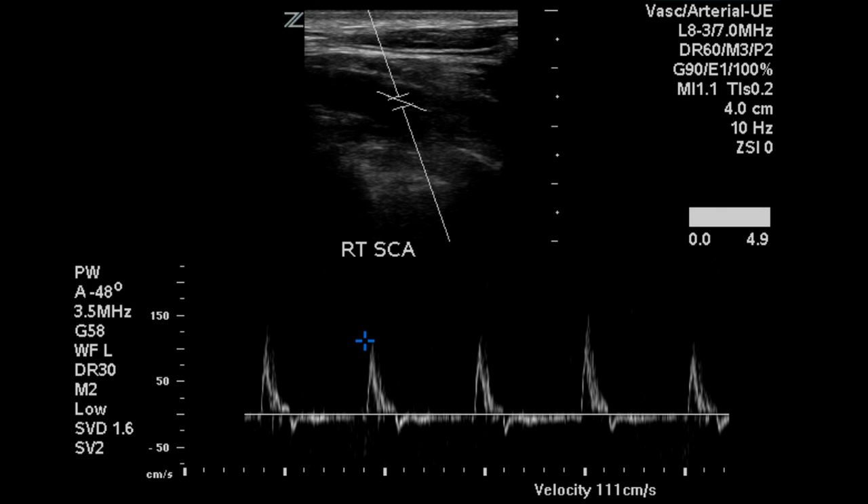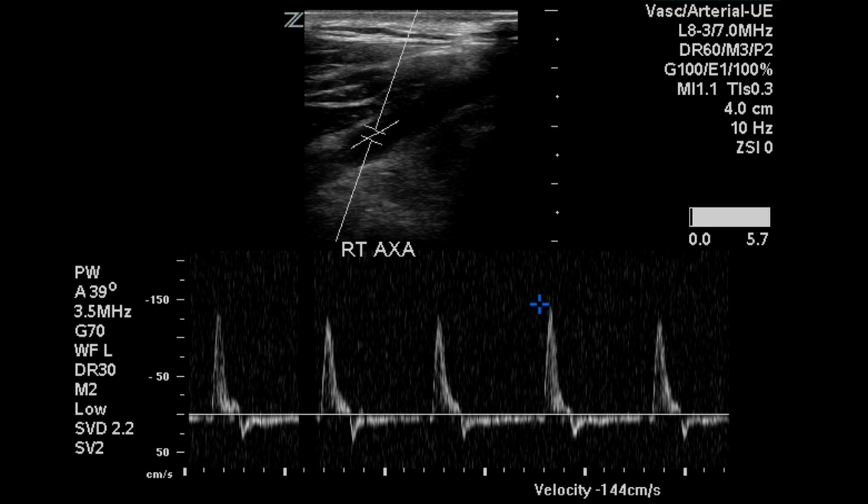On the right, we see biphasic flow again demonstrated; however, we notice that the acceleration time is much faster here, with a very sharp peak, as compared to what we saw on the left side. The axillary artery demonstrates the same normal flow pattern for a peripheral artery.